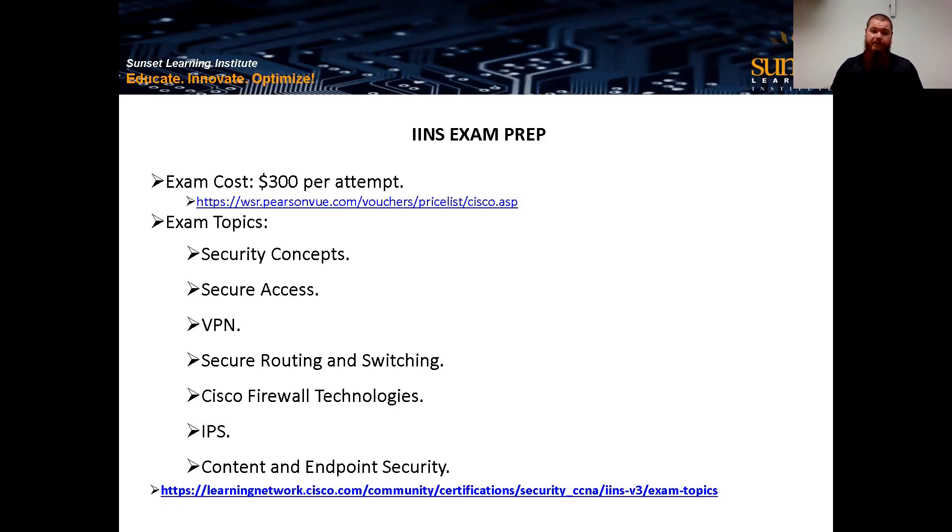As far as cost, it is $300 per attempt — that's from the Pearson VUE price list for the United States. All links will be clickable after the video. Now, what is the exam on? The exam topics pull from Cisco's website. First, we talk about security concepts — the general idea of security, definitions, defense in depth, layered security, out-of-band management, the big mentality about network security. For secure access, we look at remote access filters, port security, ASA versus firewall implementation, and how to lock down device management.